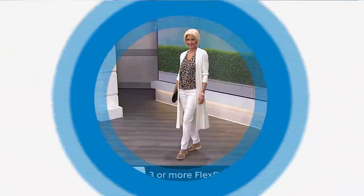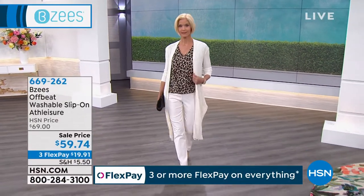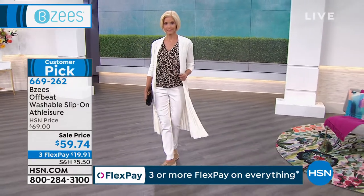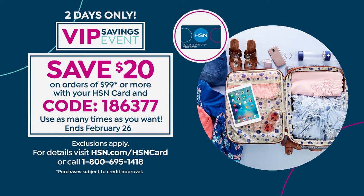If you have the HSN credit card, definitely use it — today and tomorrow we have a great special. Every time you spend $99 or more, use coupon code 1-8-6-3-7-7 to get an extra $20 off your purchase. You can do that over and over again, as many times as you want for today and tomorrow. So if you've got stuff sitting in your cart waiting for a good sale, this is the time.